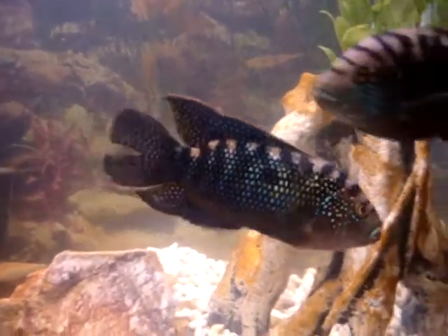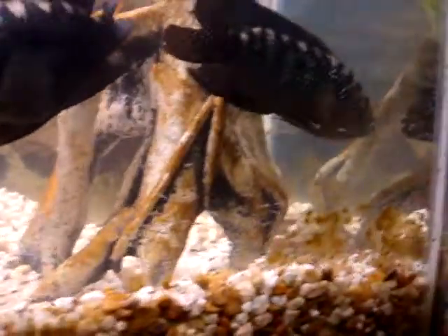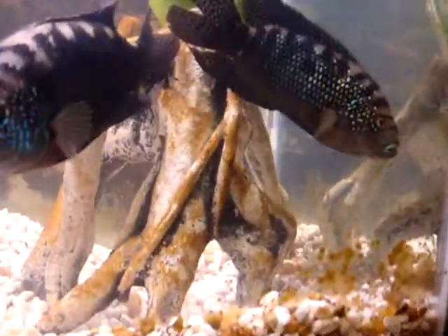Is this the male or the female — the smaller one? Or is this the male, the bigger one? Let me know, leave a comment. Also, if you have any tips on identifying them, leave that in the comments as well.